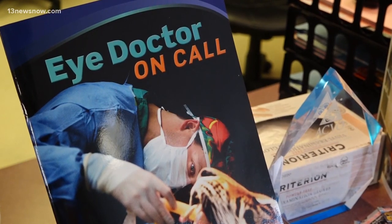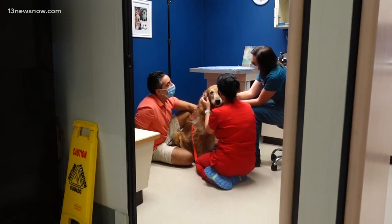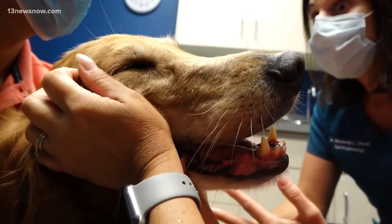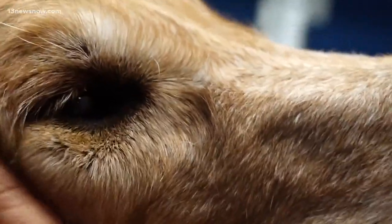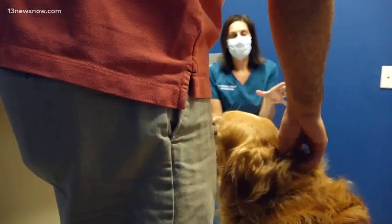We sought out some of the best in the area. Dr. Church is a veterinary ophthalmologist at Animal Eye Care Associates in Virginia Beach. First of all, what kind of issues should we be on the lookout for that may bring us to a veterinary eye doctor?